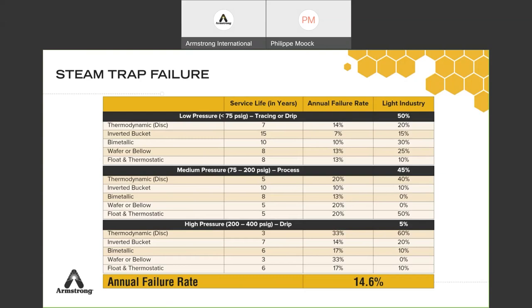Unless you put all brand-new steam traps in today, in which case you're probably good for the next five to six years, the failure rate in an existing system where traps have been replaced over time is about 15%. The goal is to keep that failure rate as low as possible at any given snapshot, meaning you are maintaining and replacing traps quickly — not just once a year or every two years, but every week.